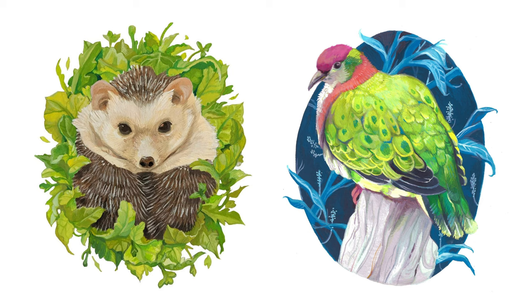My biggest goal is to work alongside nature publications. I want to promote conservation and do that through painting, education, and travel.